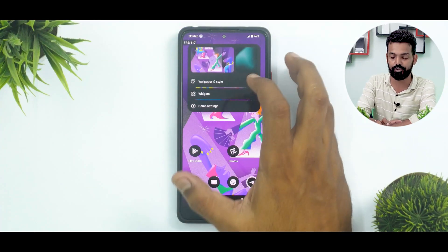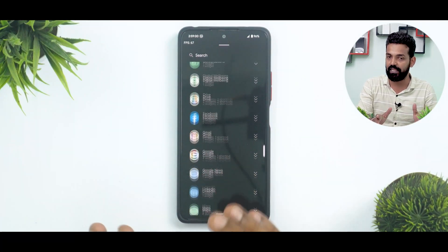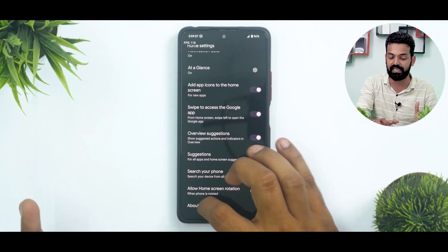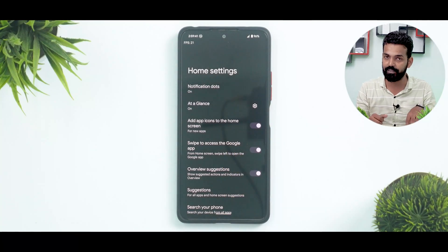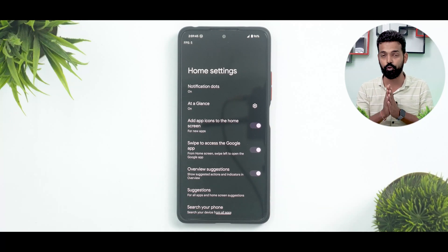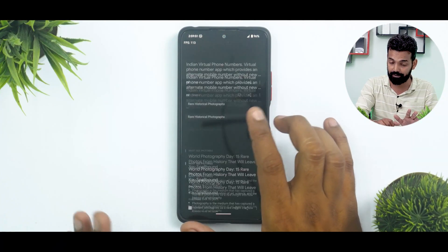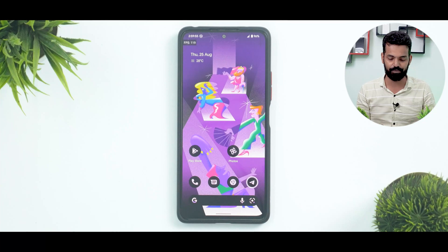The widget situation is absolutely fine — standard Android 12L stuff, everything available and working as expected. If you go to the launcher settings, you'll see this is a Pixel Experience launcher with some customization available, allowing you to make changes to how your phone looks and runs on the home screen. And as I said, if you swipe to the left and use the Google feed, it is smooth as butter. What else can you expect from a Snapdragon 700 series chipset?